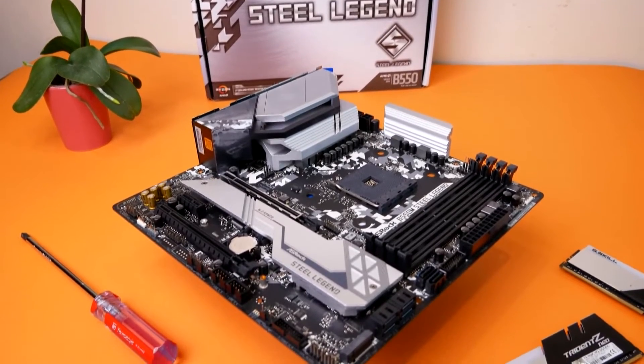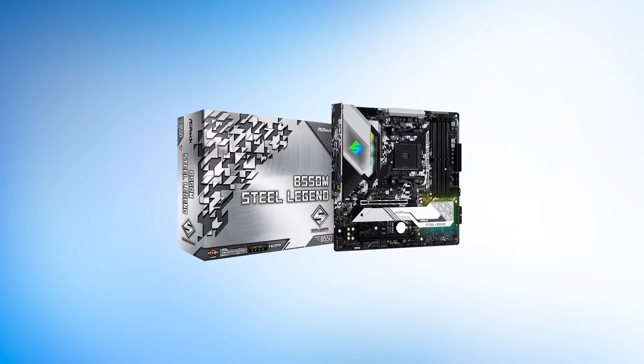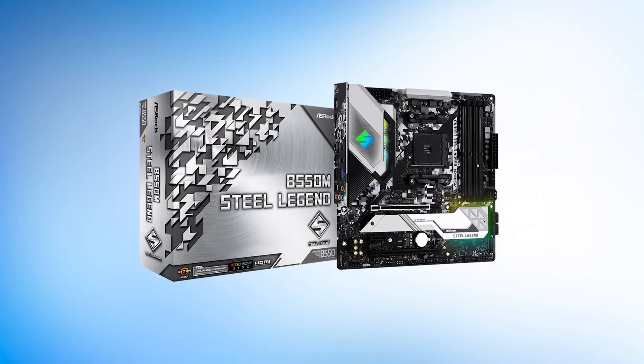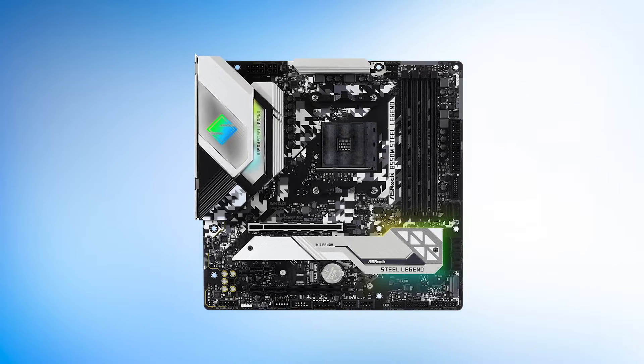The large VRM heatsinks give a lot of aesthetic character to the board, and overall it is a really attractive piece of kit relative to the price. When it comes to the best B550 micro ATX motherboard, you can't do much better than the ASRock B550M Steel Legend.